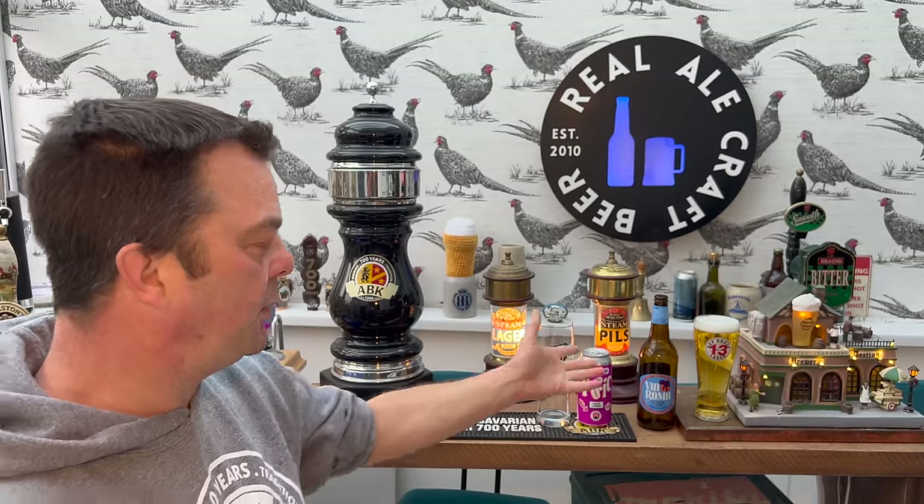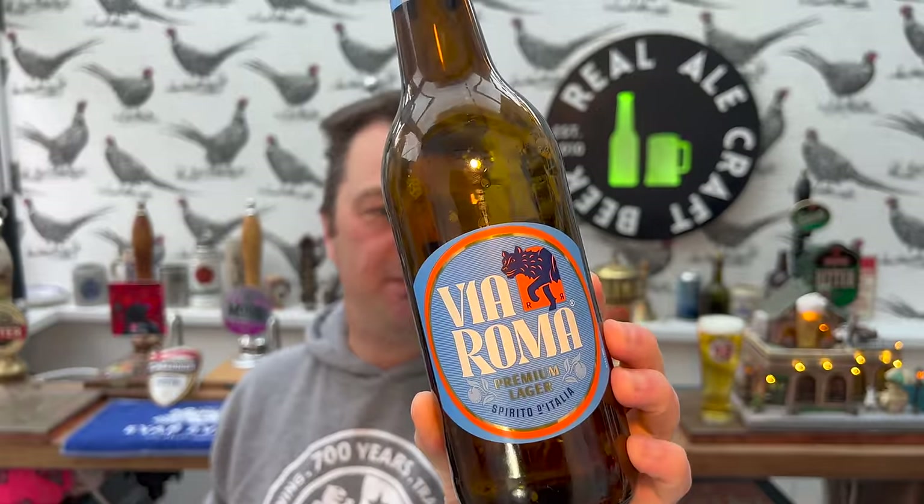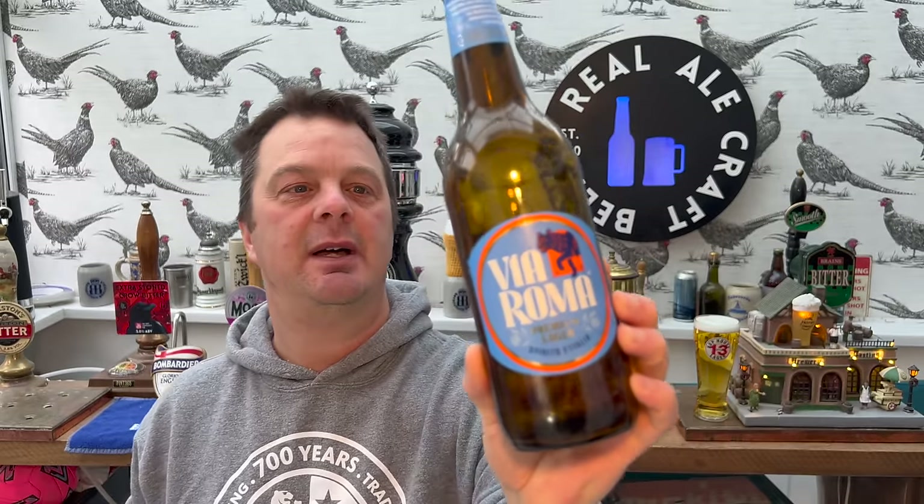It's Beer O'Clock on Real Ale Craft Beer. You can see a poured lager here that's been brewed in the UK by AB InBev, but it's full of Italian branding and it's got an Italian name and you're made to think about the Mediterranean. This is their Via Roma by AB InBev, produced in the UK. I've just finished reviewing it — please check out that video.